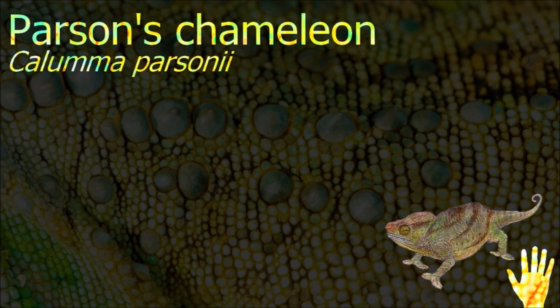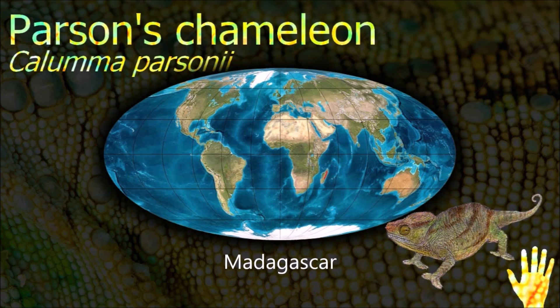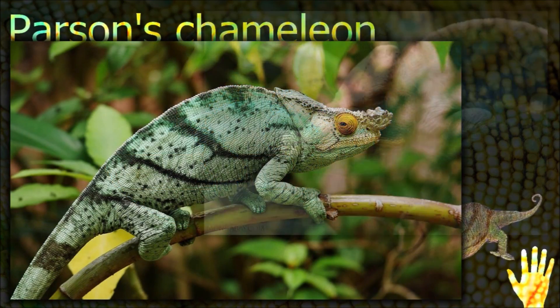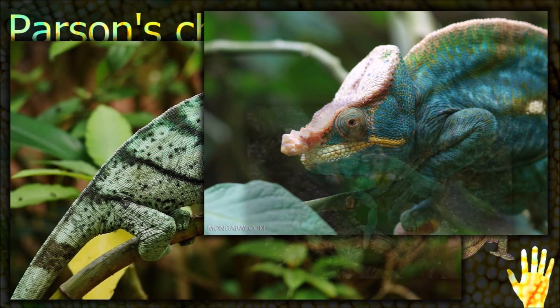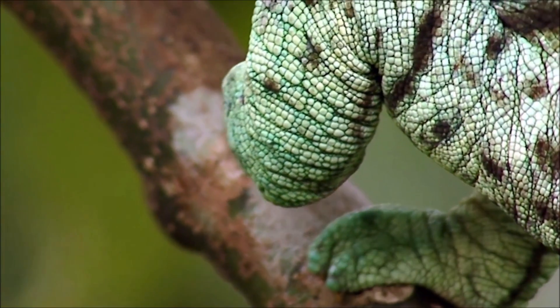Chameleons are distinguished by their feet, their very extensive and highly modified, rapidly extrudable tongues, their swaying gait, and crests or horns on their brow and snout. Most species, the larger ones in particular, also have a prehensile tail.